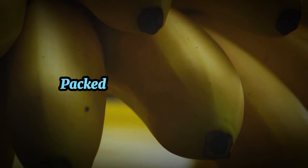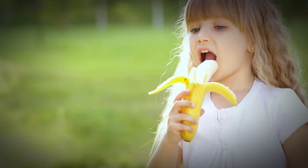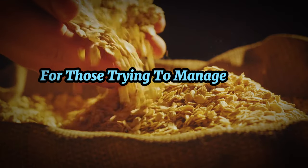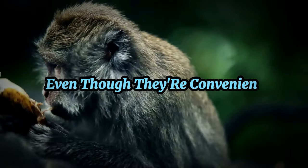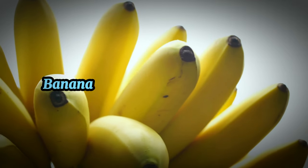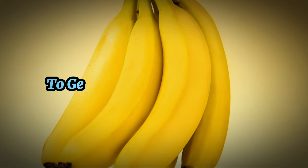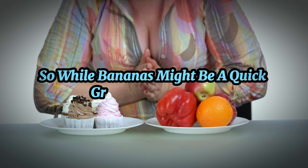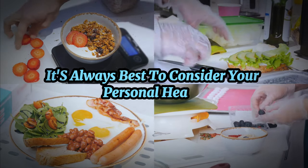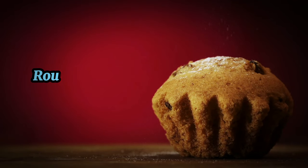Bananas might seem like a quick and easy breakfast option, but let's peel back the layers. Packed with sugar and carbs, bananas can quickly raise blood glucose levels, making them a risky choice for diabetics. Each medium-sized banana contains approximately 30 grams of carbs, which can be too high for those trying to manage their blood sugar levels. Fun fact: bananas are naturally radioactive due to their high potassium content — but don't worry, you'd need to eat about 10 million bananas at once to get a lethal dose of radiation. Still, bananas may not be the best choice for those managing diabetes.